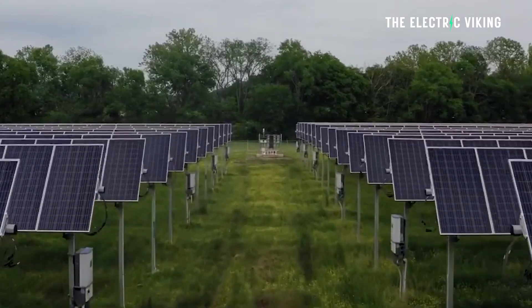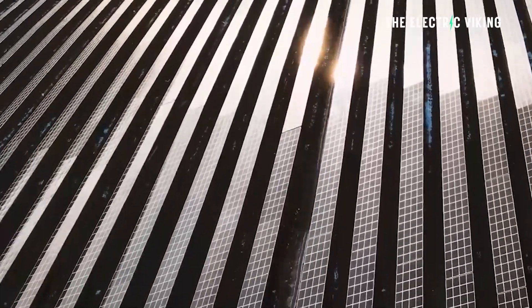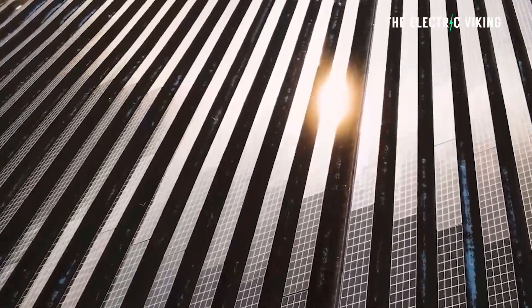Other developments in solar power have helped create solar panels that generate electricity in the dark and are able to use moisture to create electricity. There are some incredible new solar breakthroughs that I'll be talking about on the channel very soon. So if you're interested in hearing about those, stay subscribed — have a great day, bye-bye.